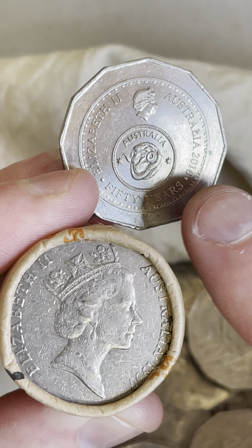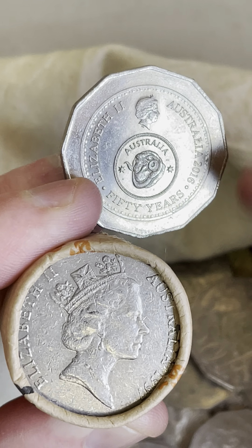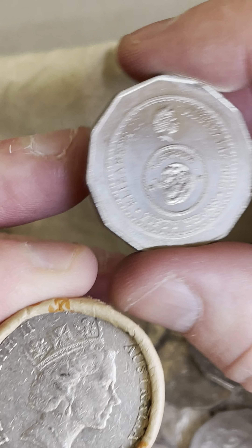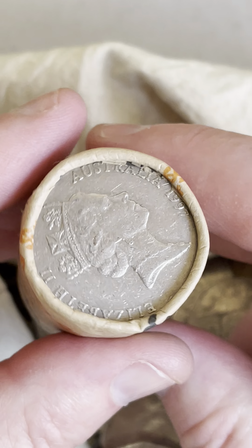$1.40 to $17 are some recent sales prices for these changeover coins — a 50 cent coin from 2016. Love finding those ones. Let's see what we can find in this 50 cent coin roll right here.